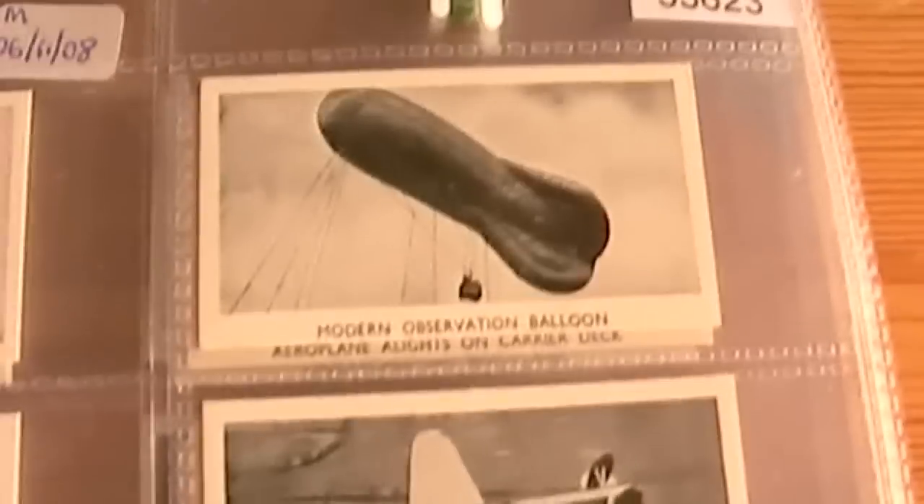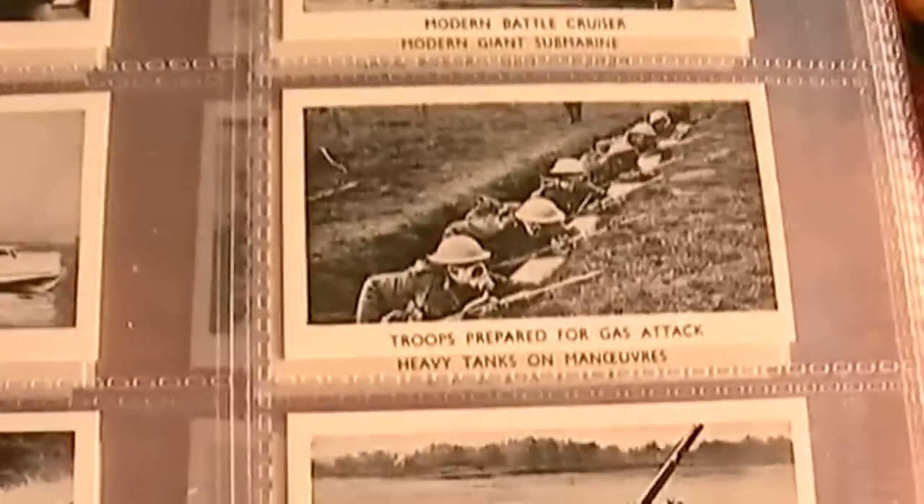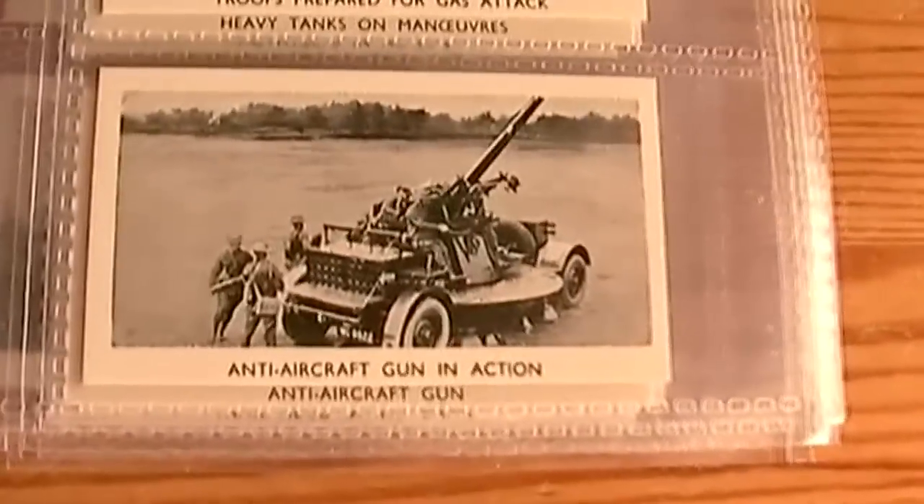It includes all sorts of machinery and weapons that they would have used in the Second World War: modern observation balloon, monoplane bomber, modern battlecruiser, looks like trench warfare — I'm not sure if they could use that in the Second World War — anti-aircraft gun in action, anti-aircraft machine gun, torpedo, rangefinder, giant flying boat, one man tank.